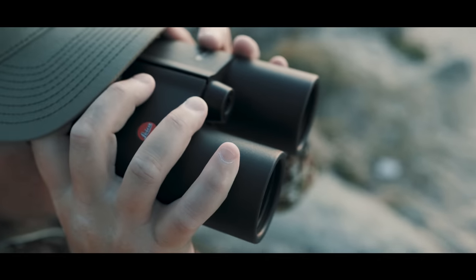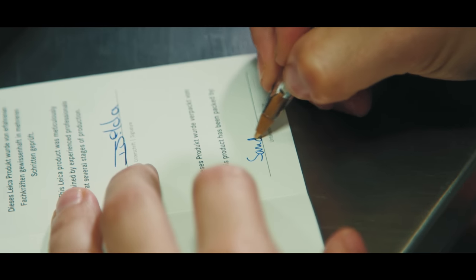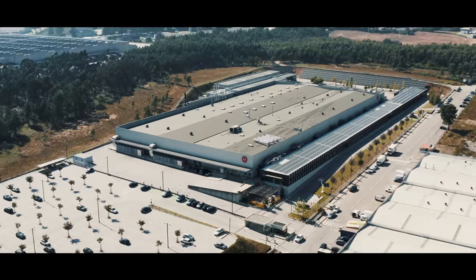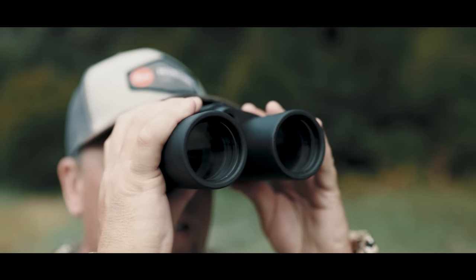The new Leica GeoVid R is made by hand with pride, precision, and passion. It is built in Europe and ready for the world. Leica's GeoVid R — the original, remastered.